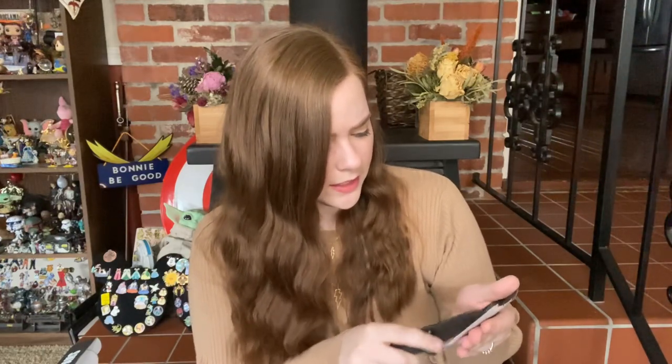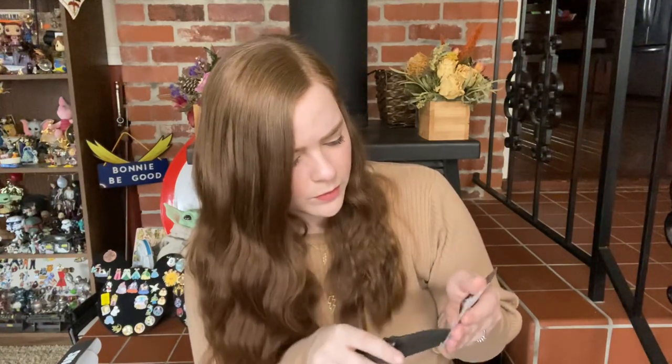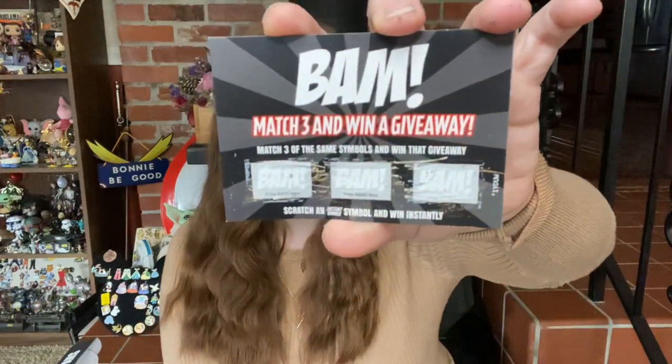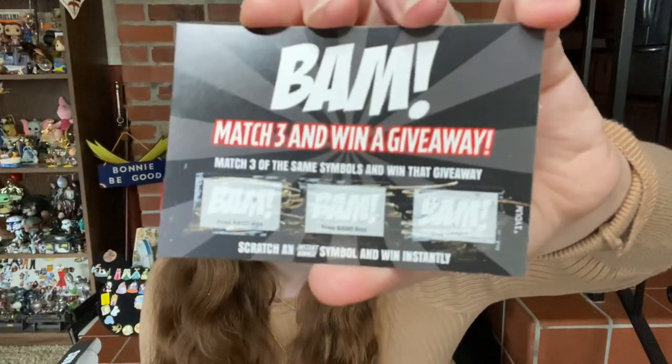Really quickly, I'm going to do the scratch card — I usually do this off camera, but why the heck not? Let's see here. Whoa — I might have won. I think I just won a free BAM box. I am more confused than anything; I've never seen anyone win one of these. Wow. I know it's very faint, but you've got the BAM symbol — it says 'free BAM box' on all three.